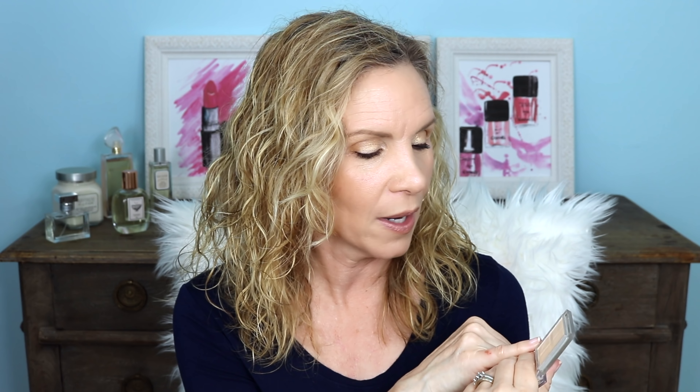I use the more sparkly one right in the center of the mobile lid, and then there's one that's a satin. I like to use that on the inner corner of the lid because that area on me is much more crepey, and if I use something very sparkly there, the crepeyness tends to show more. So this is excellent.